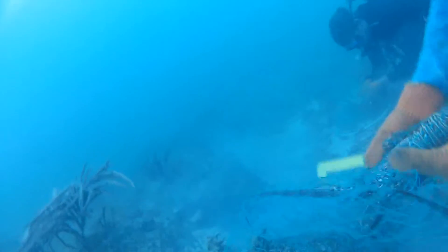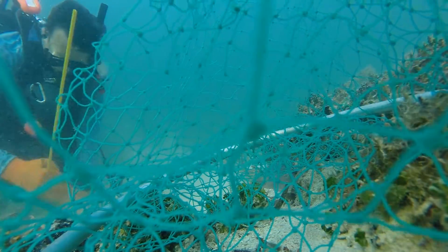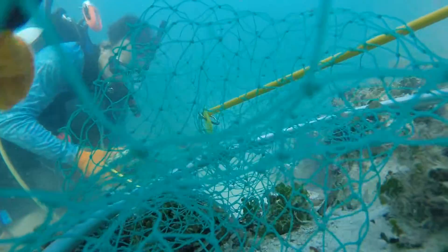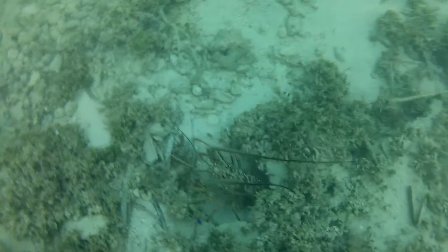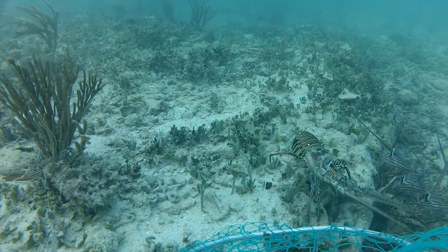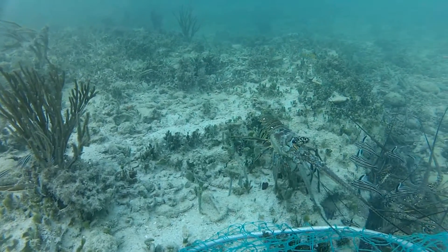One thing many people don't know about catching lobster down in the Florida Keys is that the lobster there are known as spiny lobster, not the typical Maine lobster you may see in restaurants. The difference is that spiny lobsters don't have claws, making it safer for the lobster hunters. Instead, these lobsters have antennas covered in spikes.